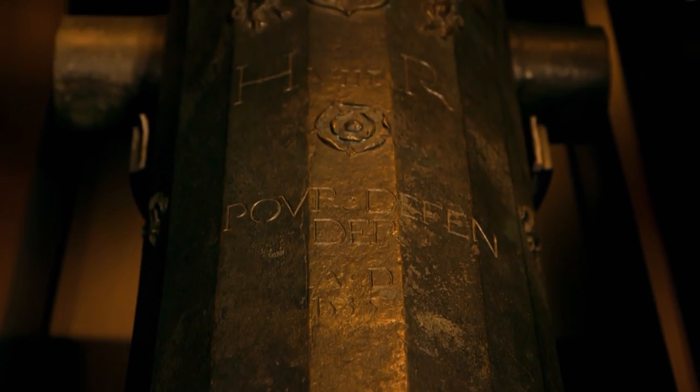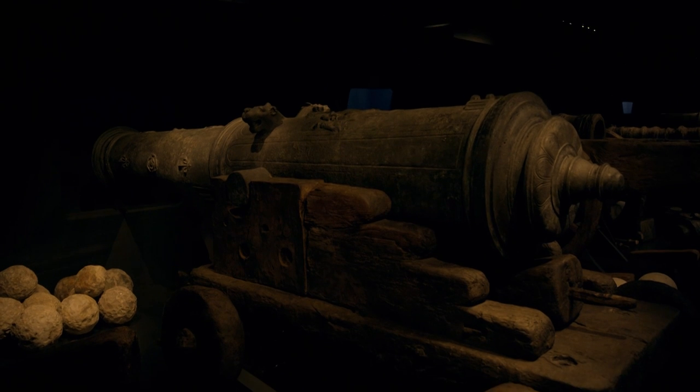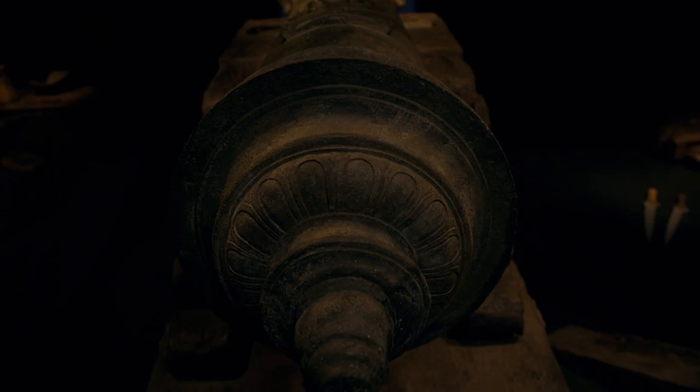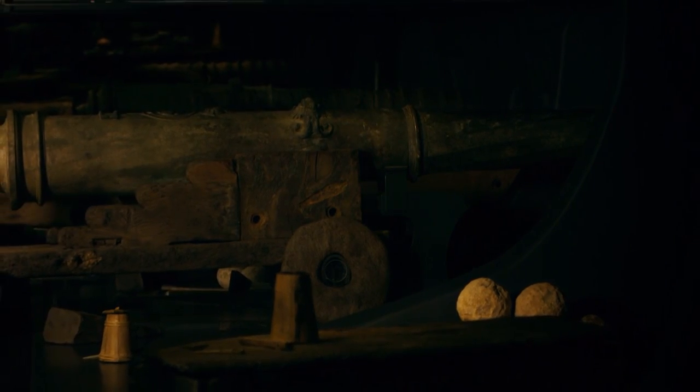These state-of-the-art weapons came in varying sizes. The biggest were large ship-smashing cannons that could fire a 70-pound shot. Mary Rose also had smaller, long-barreled guns called culverins that could fire cannonballs over 450 yards.